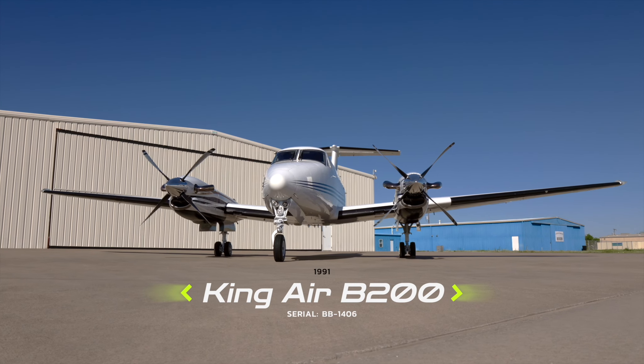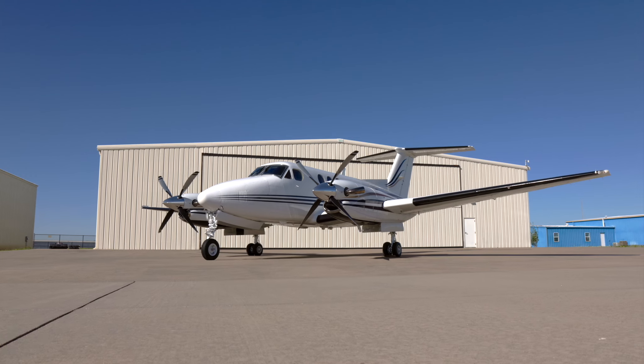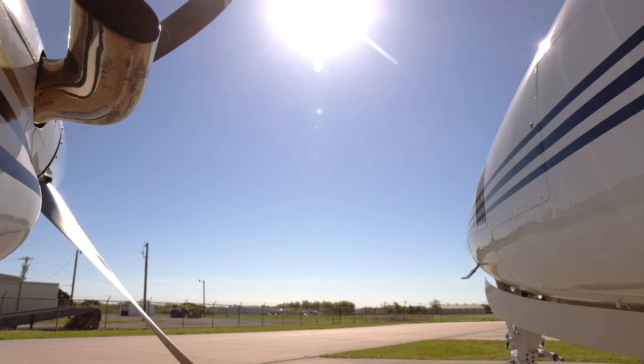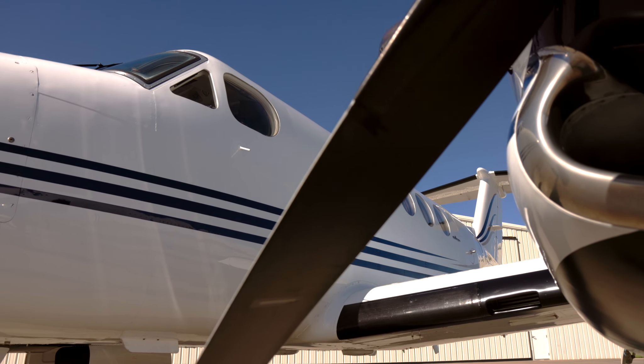Jet Aviva is pleased to present this 1991 King Air B200, serial number BB1406. This aircraft comes equipped with the highly desirable Garmin G1000 NXI integrated avionics system and boasts the upgraded PT6A-52 engines.